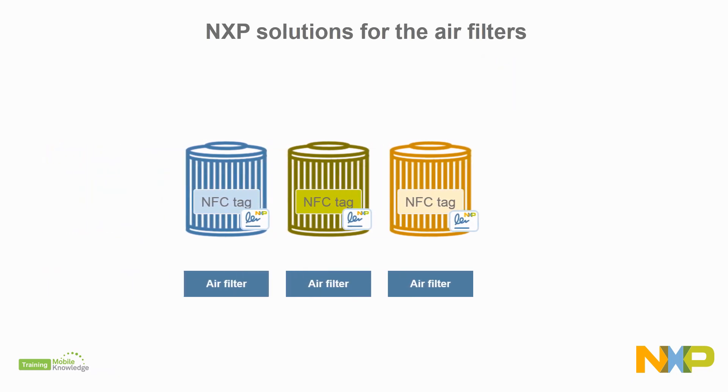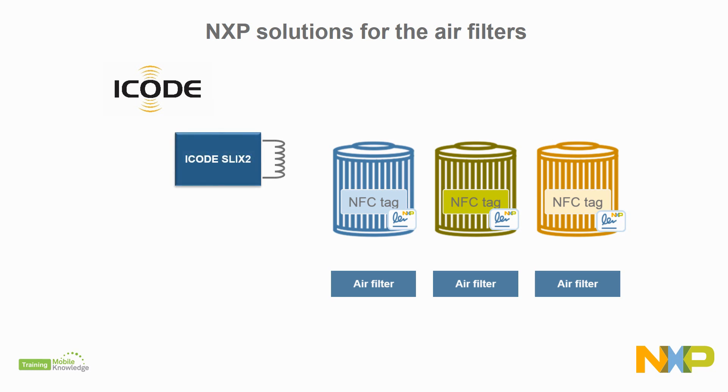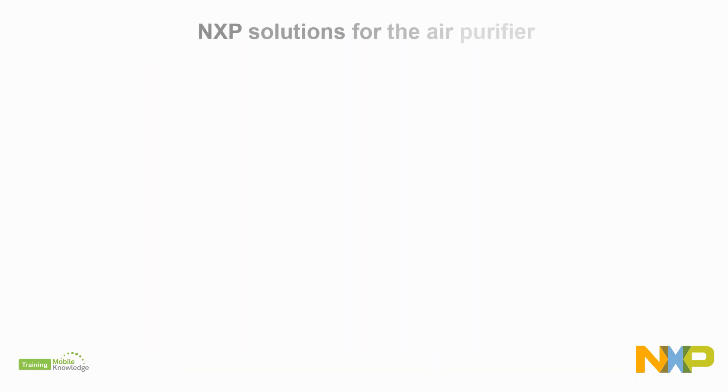In addition, if your filter needs to be read from a longer distance of tens of centimeters, the ICODE family is the right choice. We recommend the ICODE SLIX 2 tag, a Type 5 tag with an ECC originality signature, and the ICODE DNA tag, adding AES cryptographic authentication.